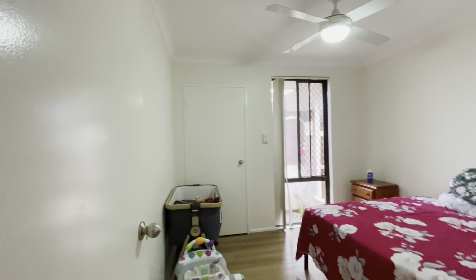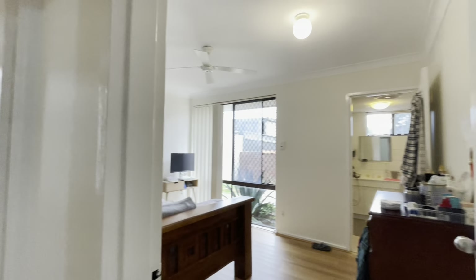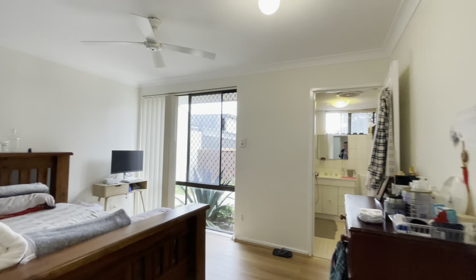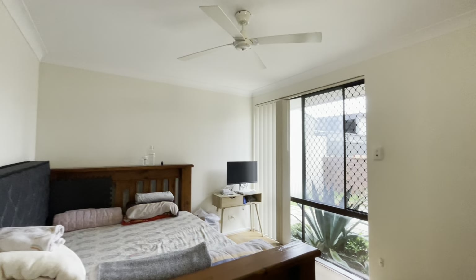And here to have your bedrooms. Double bed in here with a built-in robe, also got your modern ceiling fan. This way to your main bedroom — you've got a king size bed there and a ceiling fan.